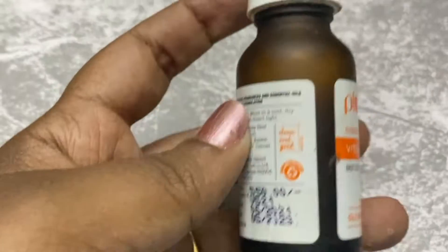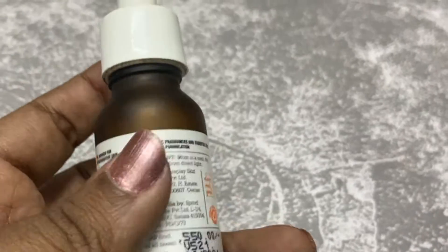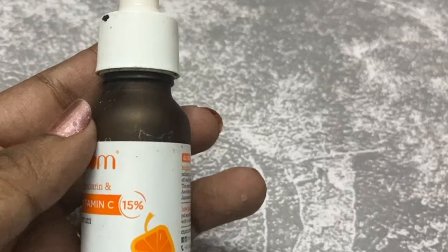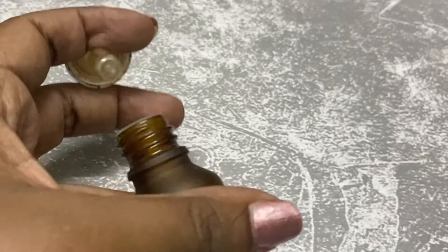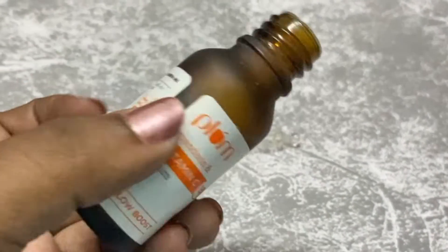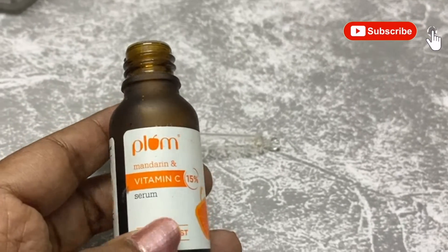What is the first product? Plum Vitamin C Serum. This is my third bottle. Plum is a budget-friendly brand. This product is 20ml, and there are also 3ml products. This is the best Vitamin C serum — I have a very good experience with it.